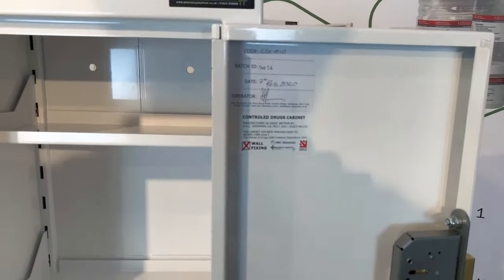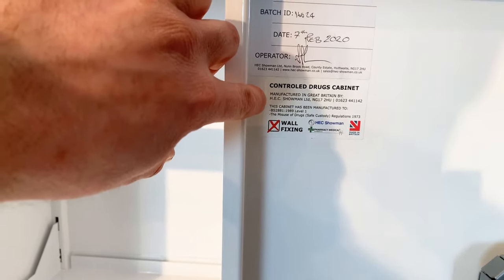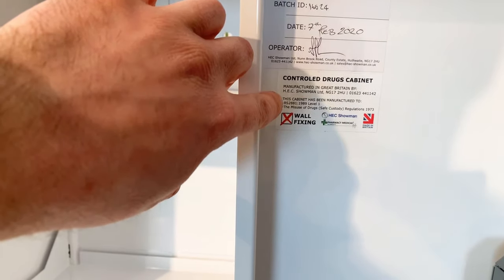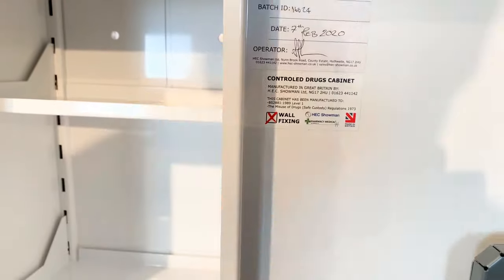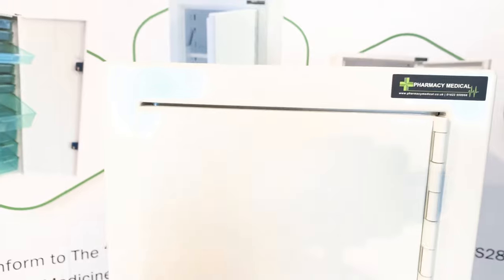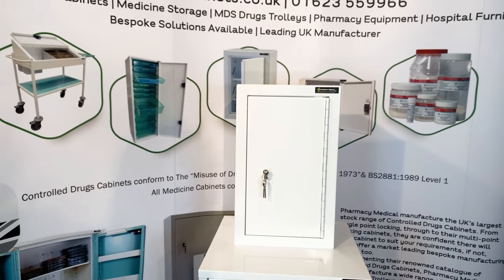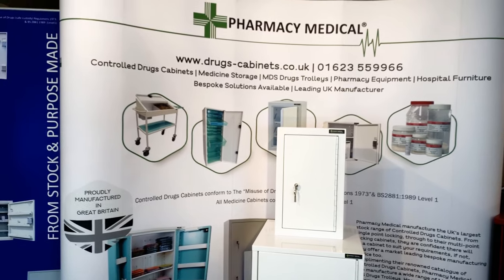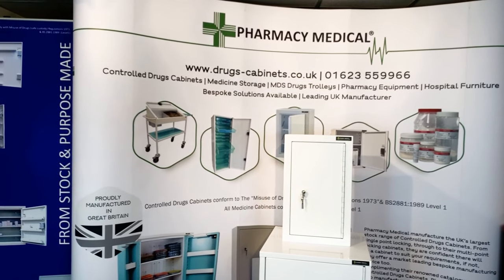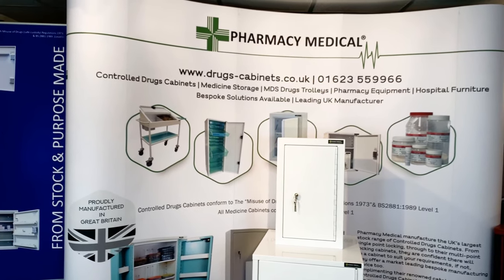The last thing to look for is this label on the inside. This is the label we put on our controlled drugs cabinets — it states who made it, what standards the cabinet was made to, and whether it's wall or floor fixing, which in this case is a wall-fixing cabinet. As mentioned at the start, they conform to the Misuse of Drugs Act 1973 and British Standard BS 2881 1989 Level 1. If you have any additional questions or would like anything explained, please feel free to get in touch. Thank you very much for watching.